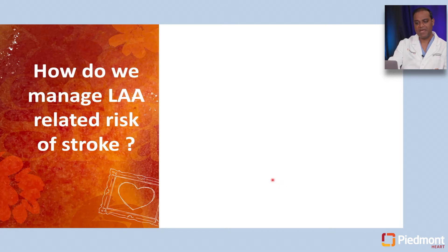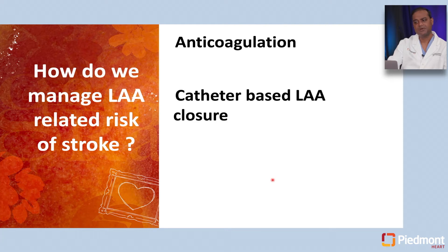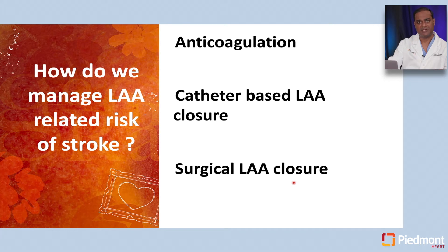How do we manage left atrial appendage-related stroke risk? There are several established options. There is anticoagulation, which has been the cornerstone of management for years. Then there are newer treatment approaches — catheter-based occlusion of the left atrial appendage, and surgical left atrial appendage closure. All three have roles in different patients, and we will spend time understanding where we use which modality and why.